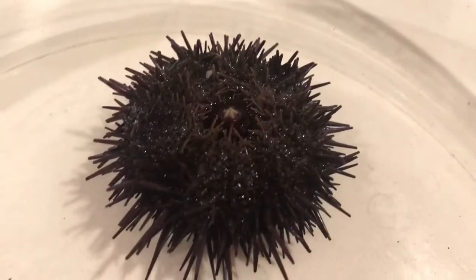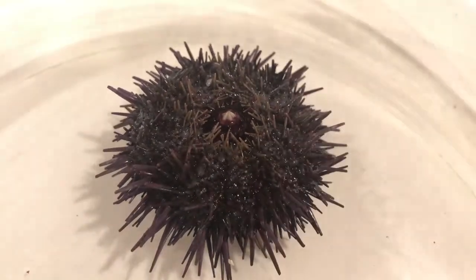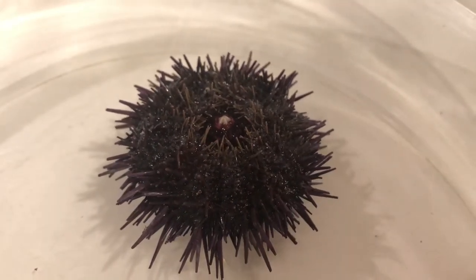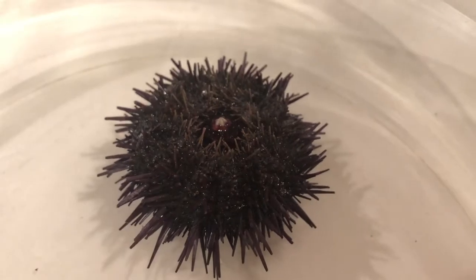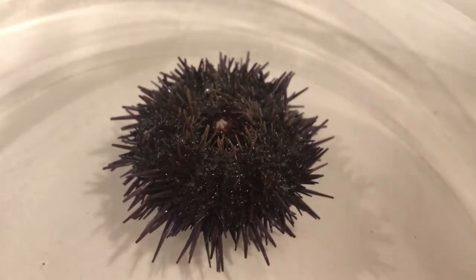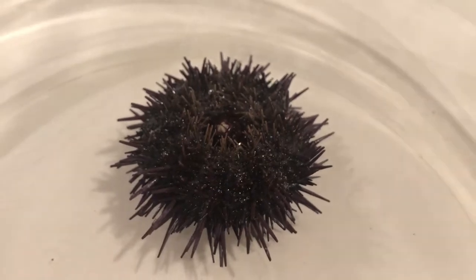Hey everyone, it's kind of a scientist, and for today's video we have a sea urchin here and it looks like something out of an alien movie — look at this! Its teeth keep popping out and it keeps moving around on the plate, it's so creepy. Look at its little spines moving. That is so weird, I'm getting shivers.